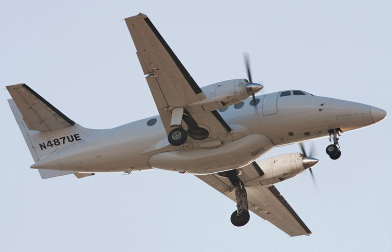Variants include the Jetstream 31 Airliner (18–19 passenger commuter airliner), the Jetstream 31 Corporate (12-passenger executive transport aircraft), the Jetstream 31 EP (Enhanced Performance), accommodating 19 people, and the Jetstream QC.